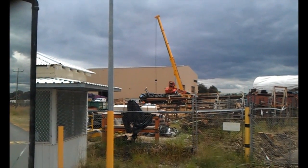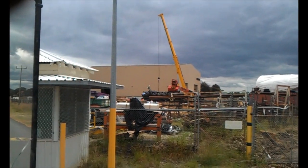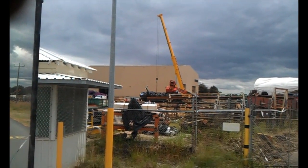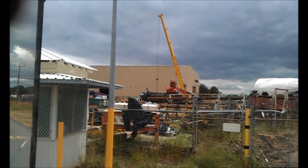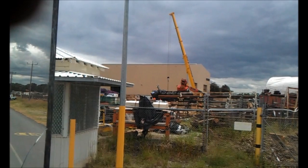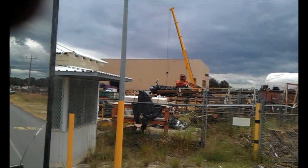I don't know whether you see something in the background there that looks a bit wrong. I think somebody had a bit of an accident. That crane shouldn't be up on its side like that at all. I'll try to get a bit more footage of this on the way out. Very dodgy.